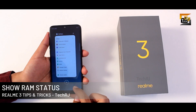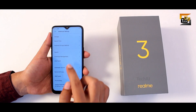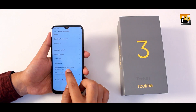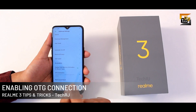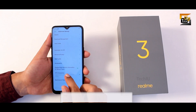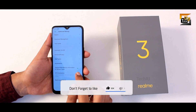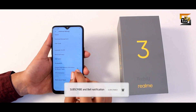There is no memory status in the recents menu by default. To enable it, go to settings, additional settings, and enable 'display RAM or memory status.' Also, this phone supports OTG but you need to enable it manually — go to additional settings and turn on OTG connection. It automatically turns off if unused for more than 10 minutes.